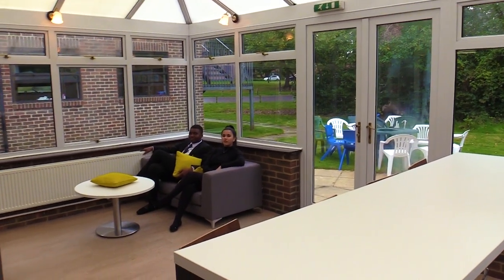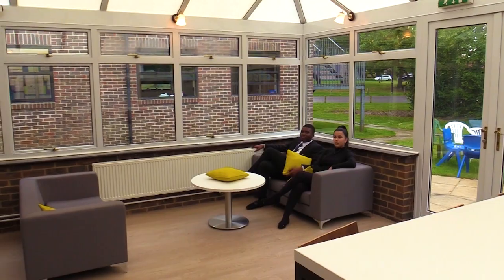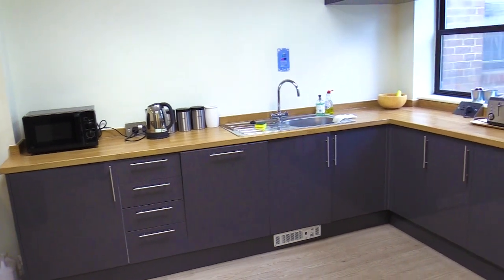This is our exclusive conservatory where we can also come to relax and have a breath of fresh air. Also accompanying our newly refurbished sixth form is a nice kitchen.